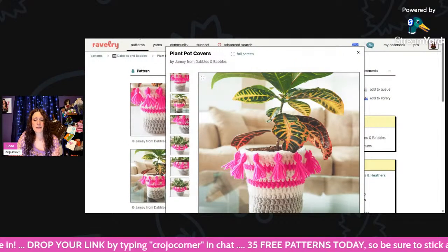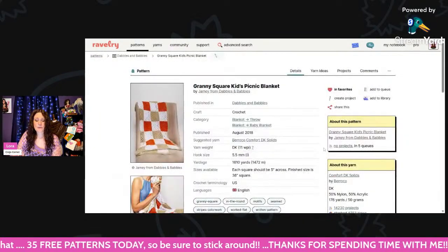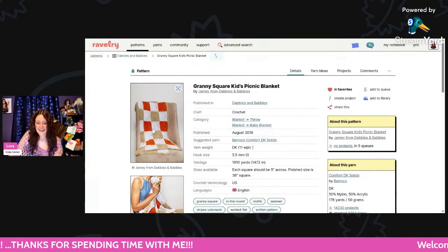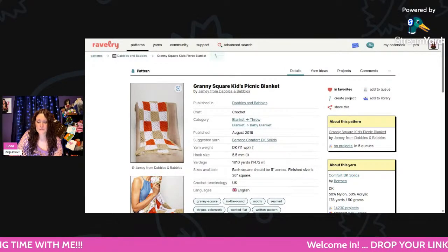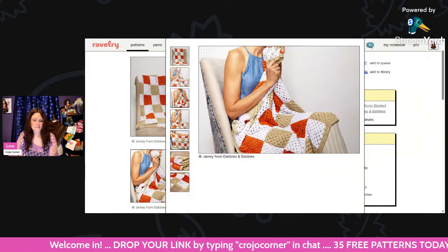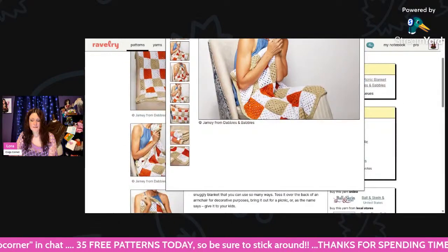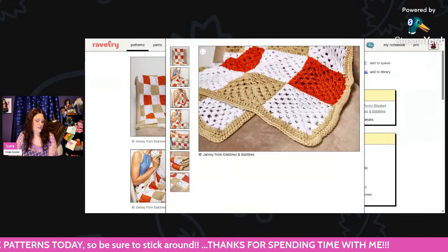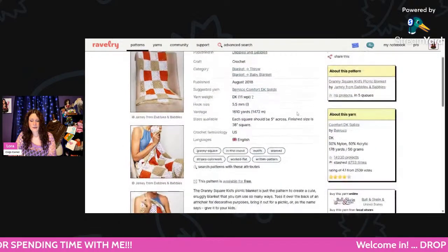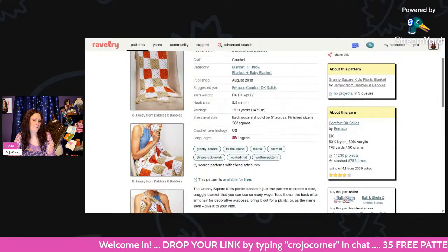That was called Plant Pot Covers by Jamie from Dabbles and Babbles — all of the patterns I'm showing today are from Dabbles and Babbles. This is the Granny Square Kids Picnic Blanket — using DK weight, 5.5mm hook, about 1,610 yards. It measures 38 inches square and each granny square should be 5 inches across. Those are interesting color choices — I never would have thought about that, but it looks really nice. Perfect for a picnic.